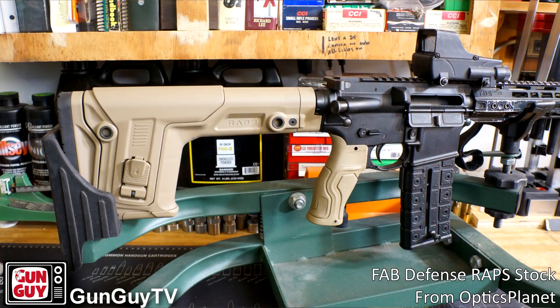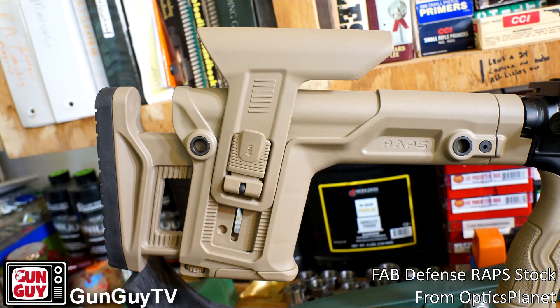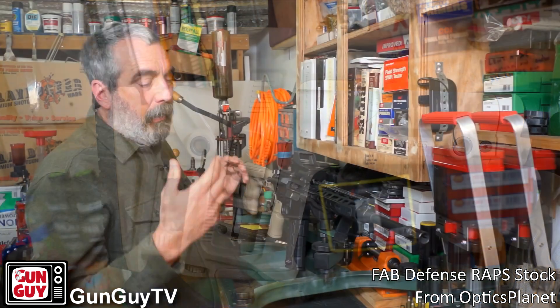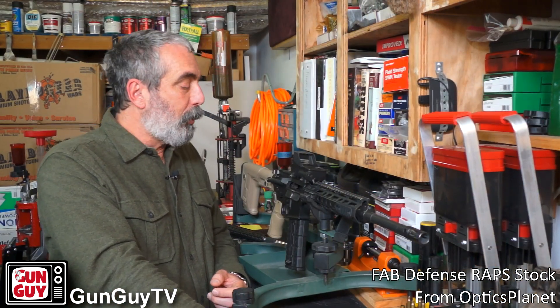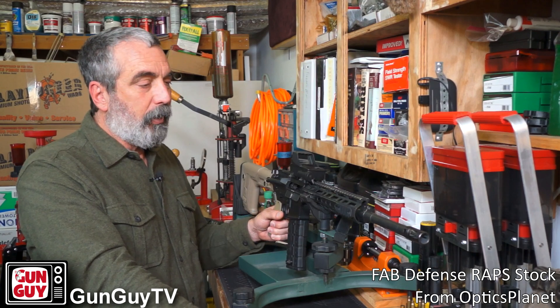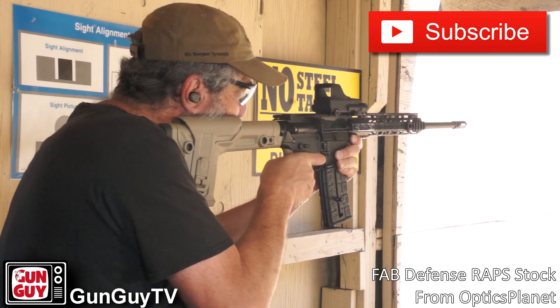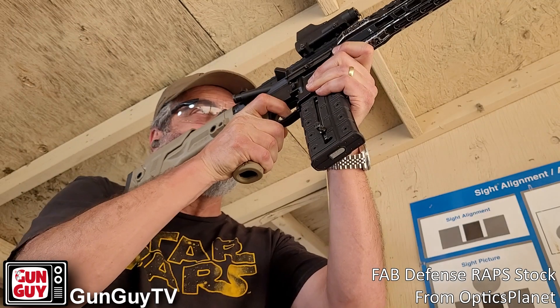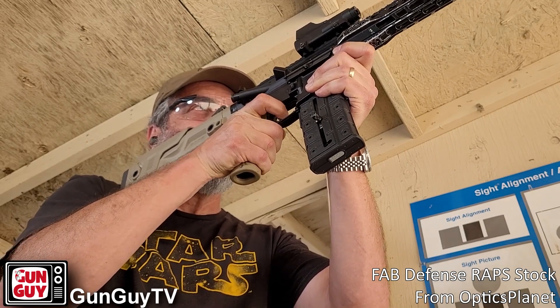What am I talking about today? Optics Planet was kind enough to send me this great RAPS stock — the Rapid Adjustment Precision Stock for your AR — and they sent me the grip as well. Unfortunately, they did it right before COVID killed all the ranges around me, so it's been forever since I've been able to get the thing to the range and really work with it. I spent a lot of time with it on this rifle. This is my California test rifle because it has a fixed magazine, so I can put stuff on it and California doesn't go wiggy about it.